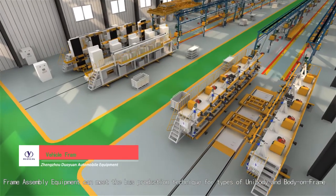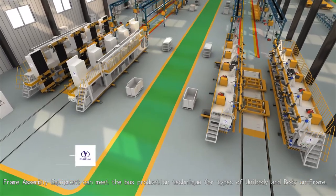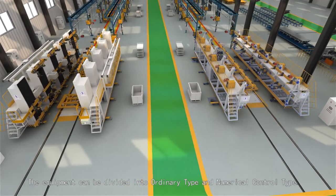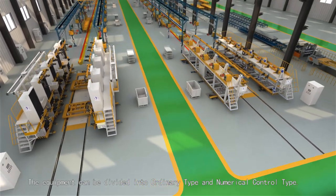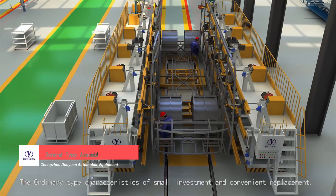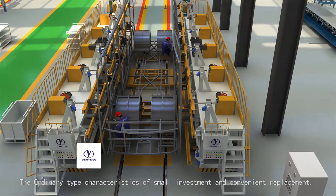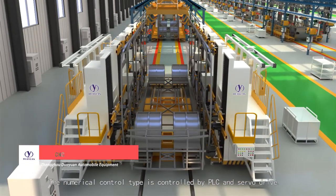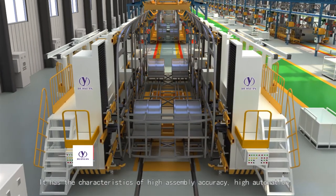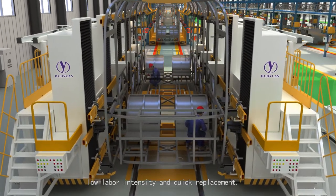Frame assembly equipment can meet the bus production technique for types of unibody and body-on-frame. The equipment can be divided into ordinary type and numerical control type. The ordinary type has characteristics of small investment and convenient replacement. The numerical control type is controlled by PLC and servo drive, with characteristics of high assembly accuracy, high automation, and low labor intensity.